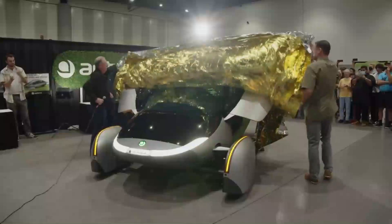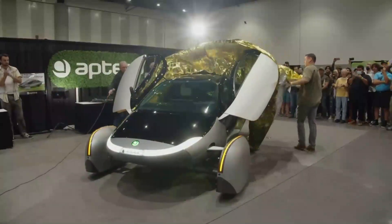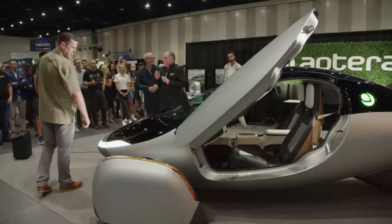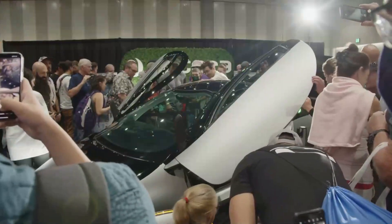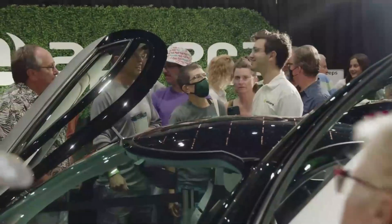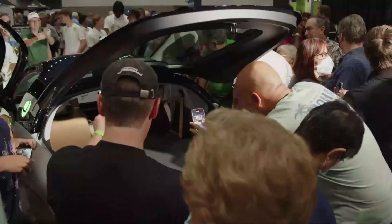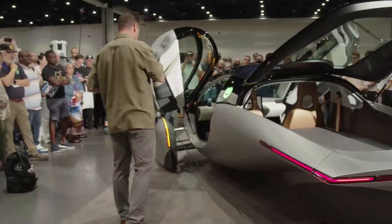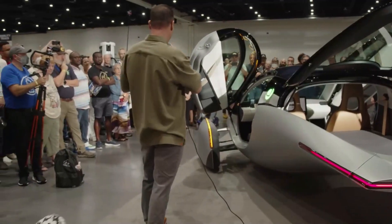That said, Aptera hasn't altogether escaped getting hit by the supply chain hurdles that have been prevalent over the last few years. However, the automaker has taken some key steps and put in place some key strategies to ensure that they meet their production timelines of deliveries from this year, 2022. Let's go over some of them.